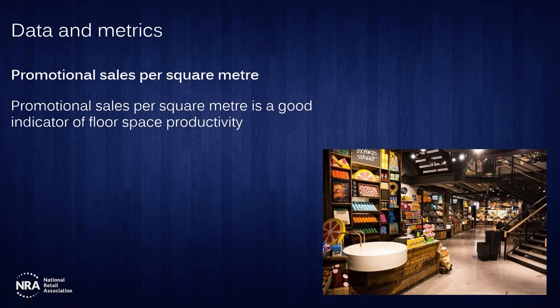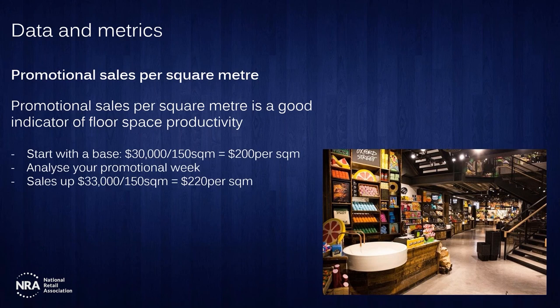The first metric is promotional sales per square metre. The big shopping centres and big retailers do this, but perhaps not so much smaller retailers. Measuring your promotional sales per square metre is a great indicator of floor space productivity — how well are you using the floor space in your store when you run a promotion? Using a hypothetical giftware store — selling candles and incense, books, cards and wrapping, giftware and homewares — that generally sells about $30,000 a week out of their 150 square metre store. The calculation: $30,000 divided by 150 gives approximately $200 per square metre.